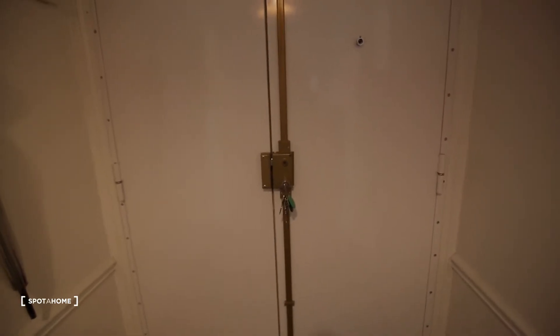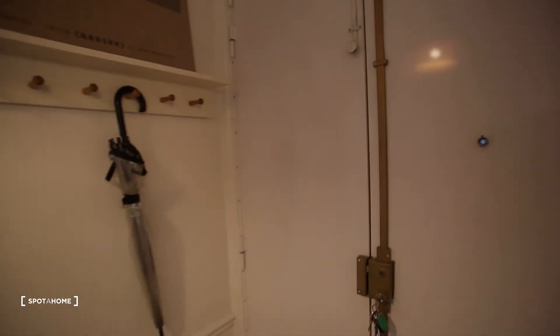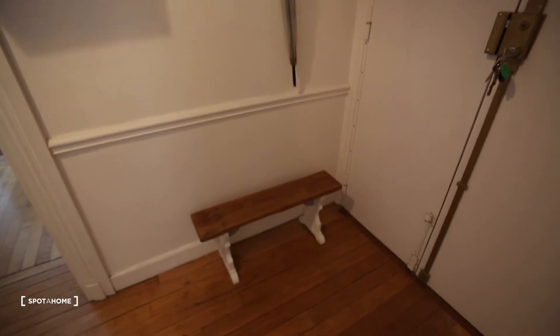We are in an apartment on the ground floor with one bedroom. So let's have a look. This is the entrance — the front door. You have hangers, a little bench, and a quite big entrance hall.